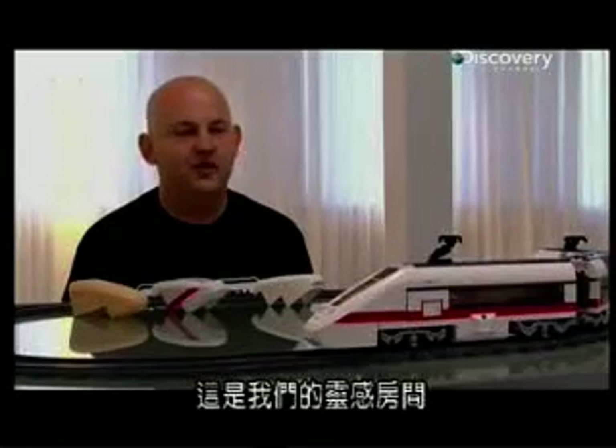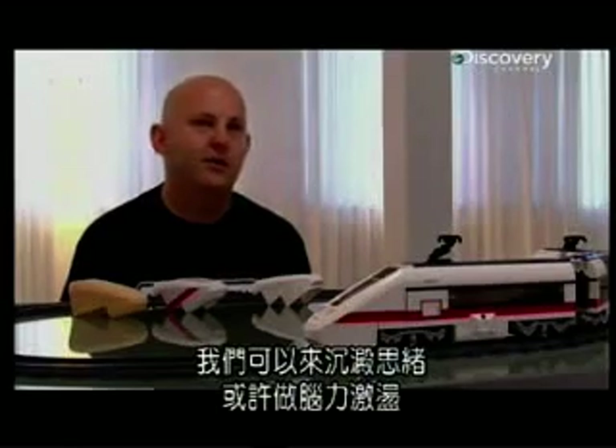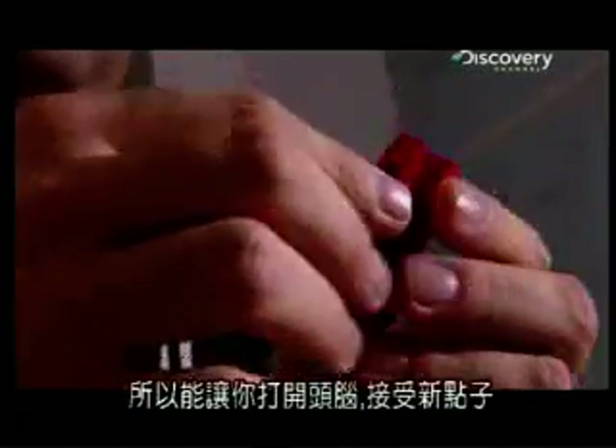This room is a sort of inspiration room to us all. We can come here and clear our mind and maybe go for a brainstorm. There's nothing in here that you can look at — it's all white — so it should open your mind to other new ideas.